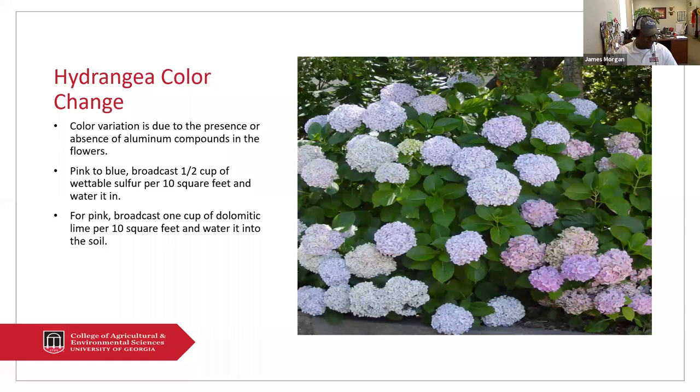One of the things I wanted to talk about is color changing in hydrangeas — I get this question at least two or three times a year. One of my friends has some big leaf hydrangeas in her front yard, and she noticed they're pink this year versus last year when they were blue. Basically, the color variation is due to the presence of aluminum either in the plant or not. If aluminum is present, you will have blue flowers; if you have very little aluminum, then they will become pink.